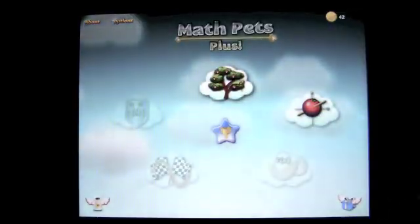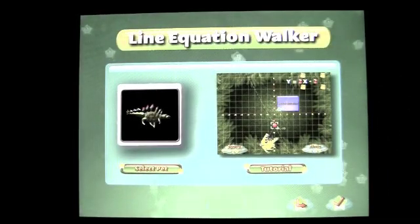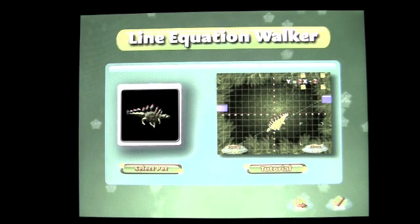We'll exit out of there and check out the game I wanted to show you called Line Equation Walker. You can play as one of two different pets currently that are unlocked.